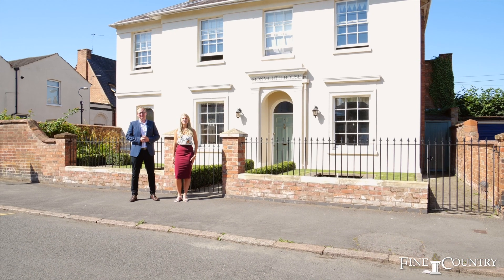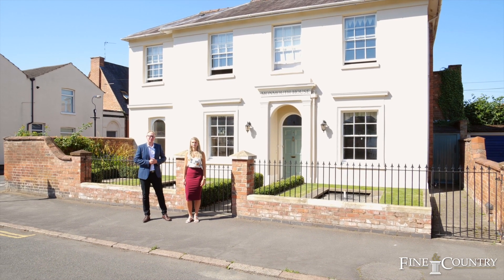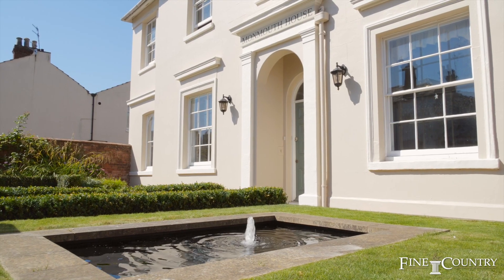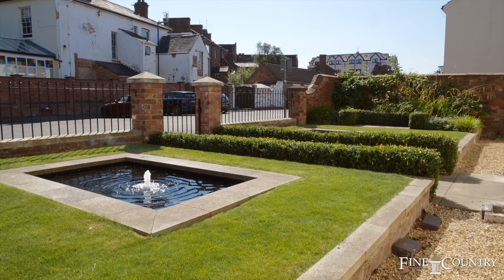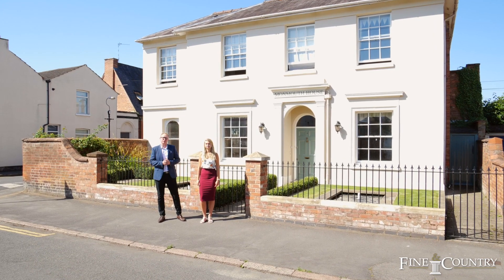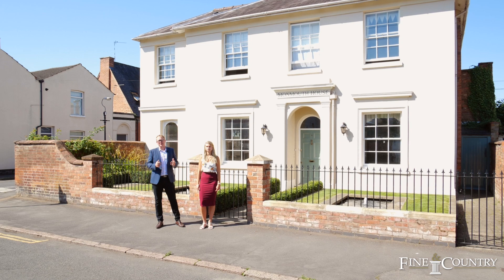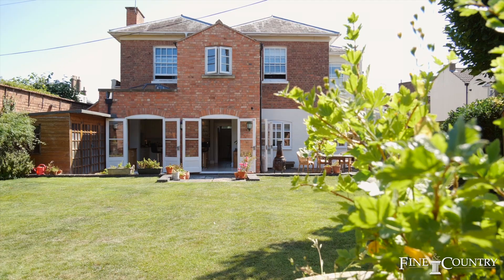Hi, Jonathan Hanford and Annabelle Williams from Fine & Country. Today we're in Leamington Spa Town Centre. It's less than 750 metres from the parade with its vast array of restaurants, shops and cafes. You can even take the picturesque walk through Jeffsons Gardens along the River Lemp all the way to the Pump Rooms. We are putting onto the market Monmouth House, No. 4 Farley Street.